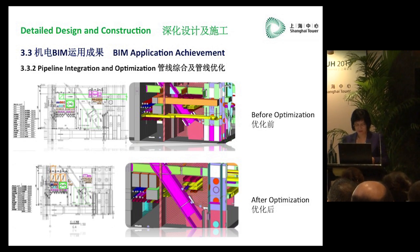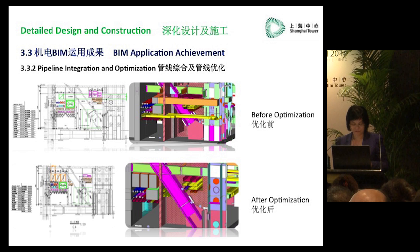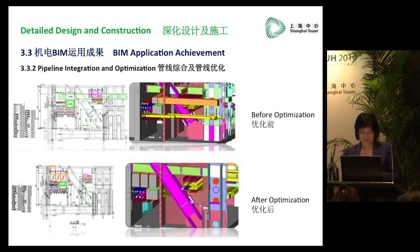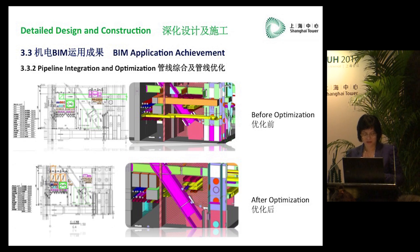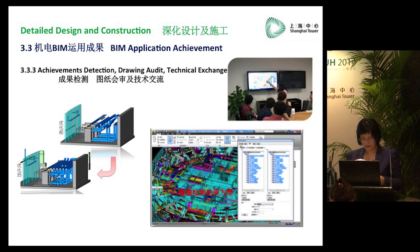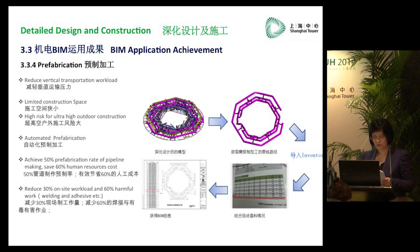For detailed design and construction, we have met unprecedented challenges because of Shanghai Tower's unique shape, space requirements, new technologies, and very complicated pipelines. There are many challenges in terms of the energy centers for low and high zones, towers, curtain walls, and so on. Thanks to 3D BIM systems, we are able to successfully manage this project. With only 2D drawings, it would be very difficult to synergize and combine all the different specialists in the mechanical, civil work, and curtain wall systems.